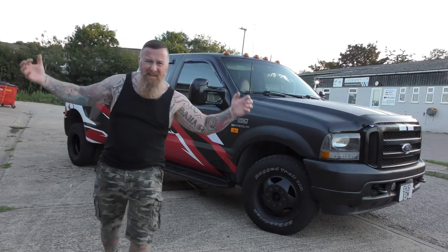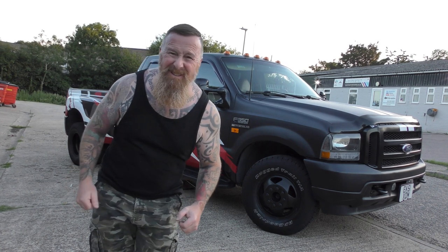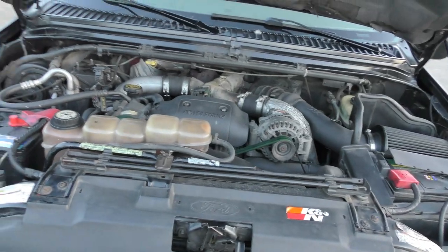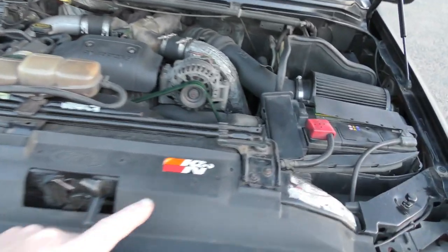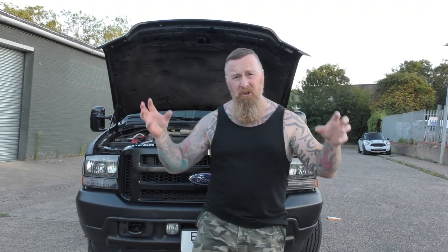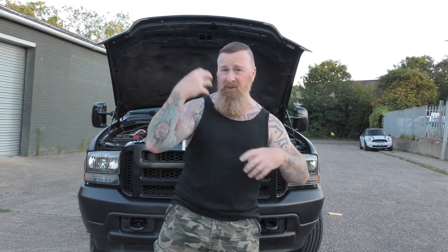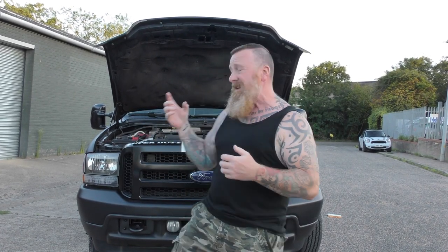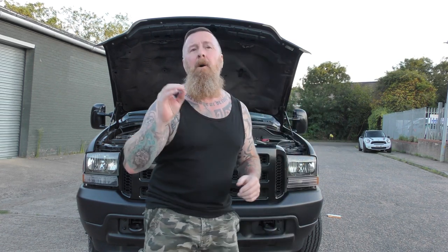There's a massive 7.3-litre diesel engine under the bonnet - just a ginormous engine. Note the huge K&N air filter and the two batteries. It needs two batteries because it's a V8 and it takes a lot for the glow plugs - the drain on them is just phenomenal.